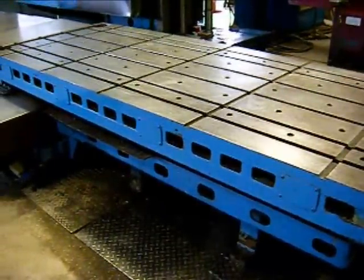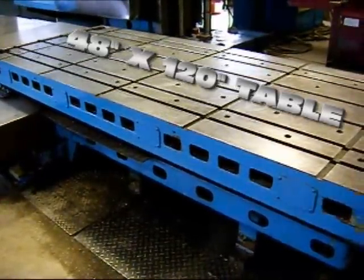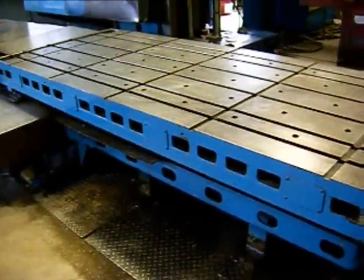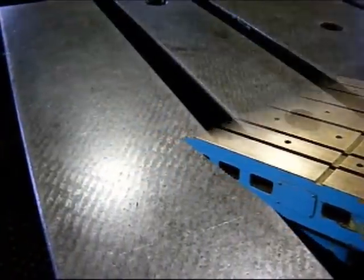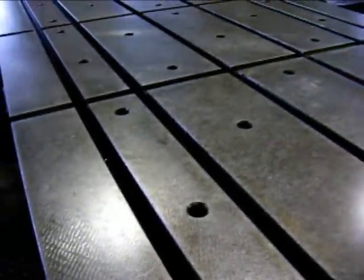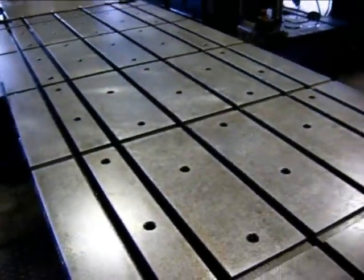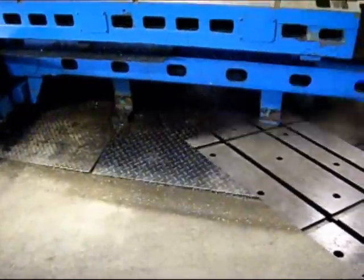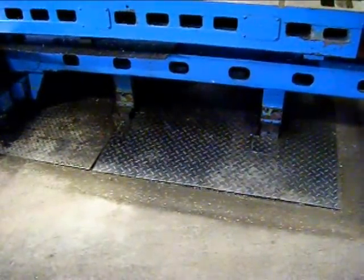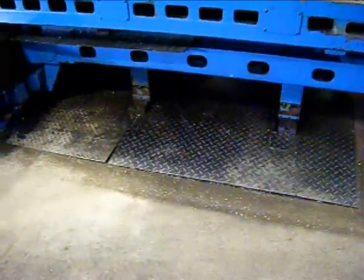This G&L has a 48-inch by 120-inch T-slotted plane table. The table is really in impeccable condition. The table on this 5-inch bar is supported on either side of the bed with double outrigger supports.